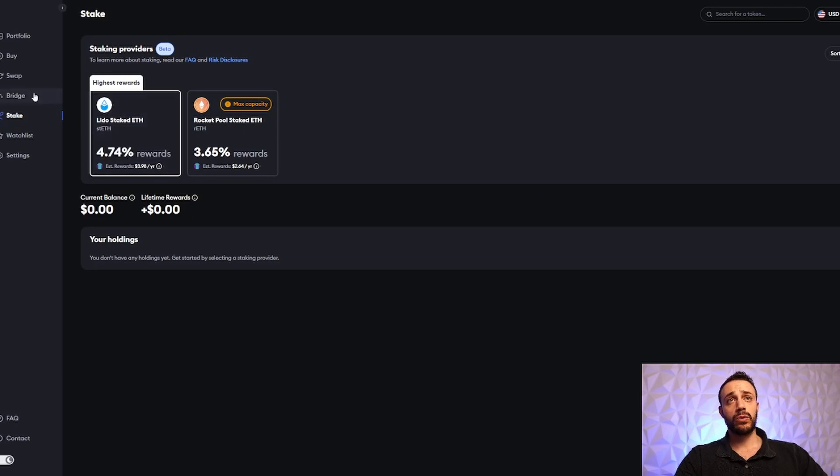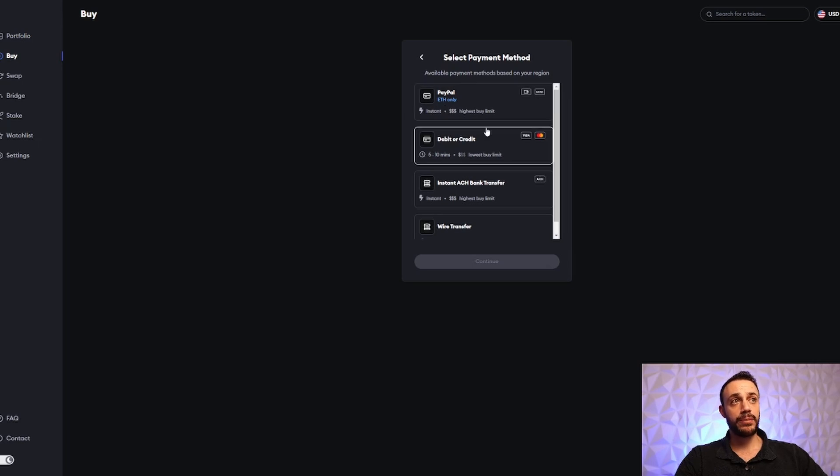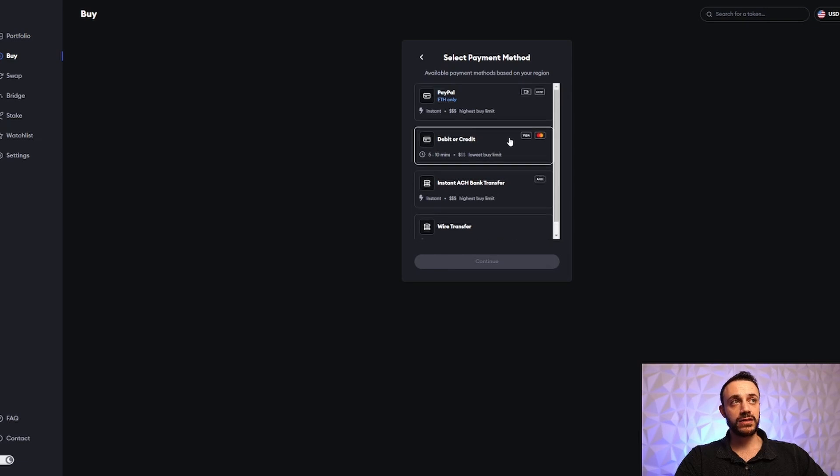Step number four is to buy some crypto through the MetaMask portfolio website. This is available in the United States and you can use PayPal, a debit or credit card, or a direct ACH bank transfer. I would do this at least once, but do what you can afford and don't put more money than you can risk into the cryptocurrency markets. This video is not financial advice. Use MetaMask as much as you possibly can — that's how crypto airdrops work. They reward real users who use the application consistently over time.